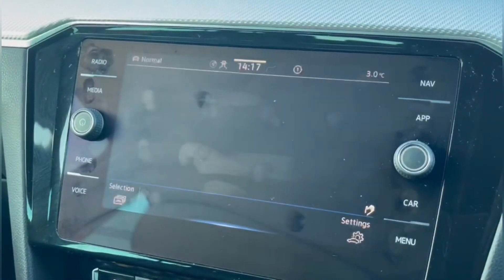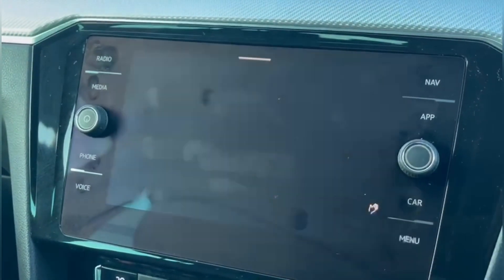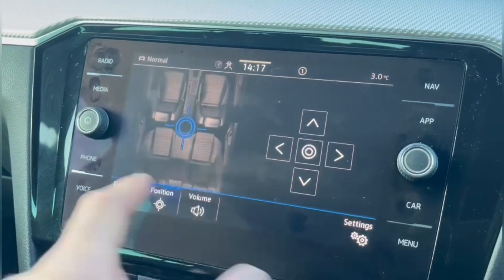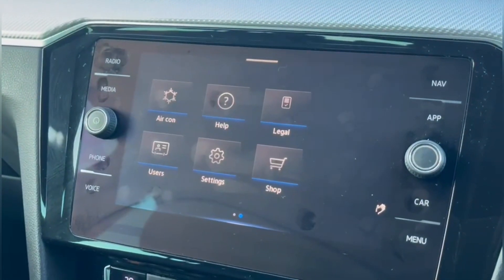the navigation system as well as all of your vehicle status information, the assistance system as well as the audio including the equaliser, and plenty more options on the next page.